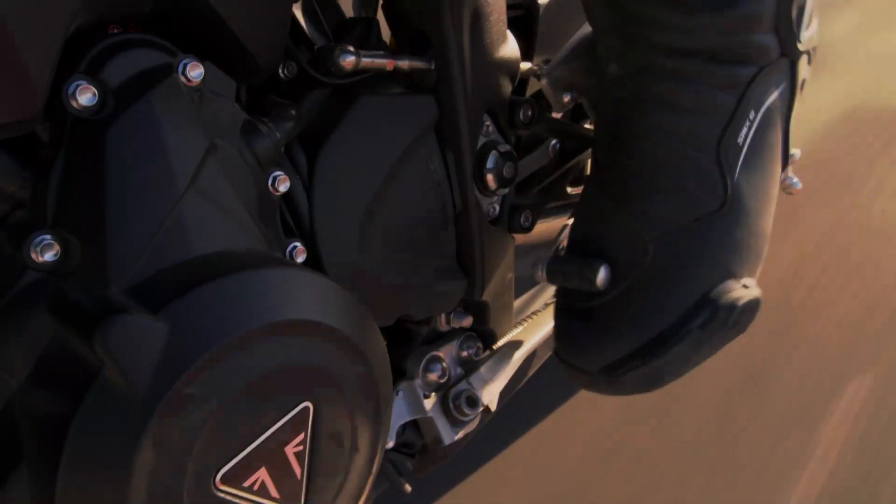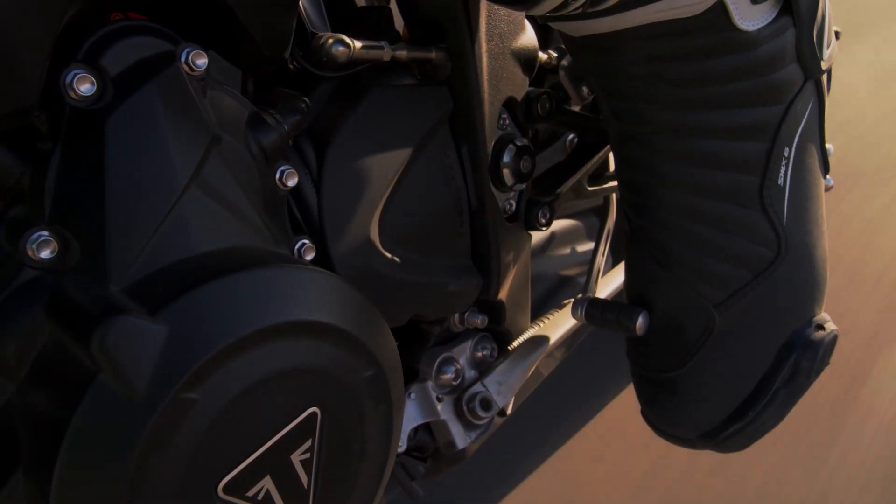This enables super-slick, clutchless up-and-down shifts at both road and track speeds, whilst the Slip and Assist Clutch aids corner entry and ensures an easy, light clutch action.